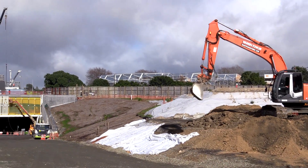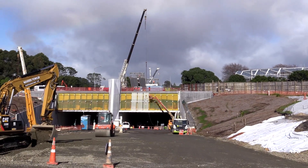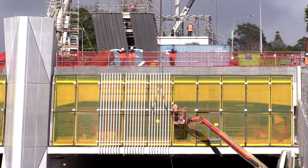The vent buildings are a critical part of the security of the tunnel because all the power to the tunnels is coming through the buildings. So for anything to work, we need those buildings.